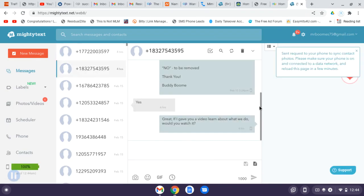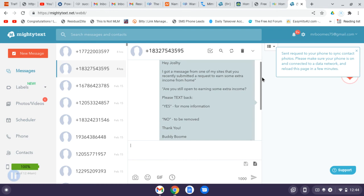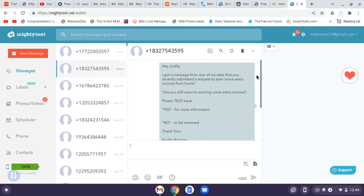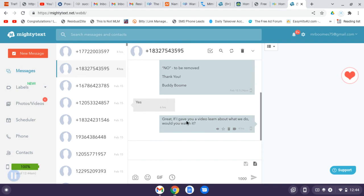Here's basically what I send them: 'I got a message from one of my sites that recently you submitted a request to earn some extra income from home. Are you still open to earning some extra income? Please text yes for more info, no to be removed.' I actually changed the message up myself, but this lead said yes. There's also a pre-written follow-up: 'If I gave you a video to learn more about what we do, would you watch it?'